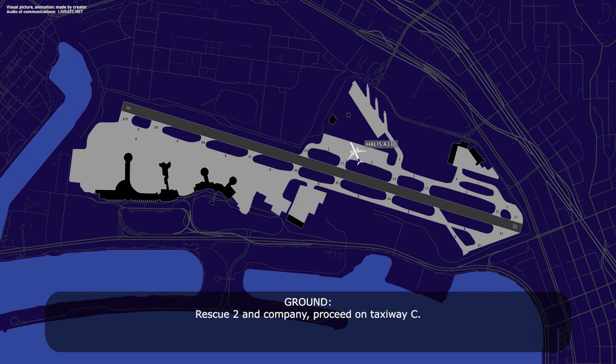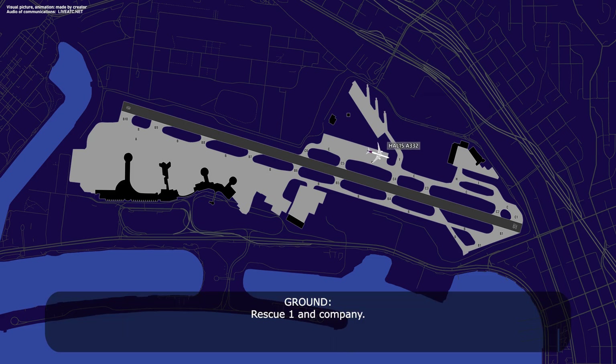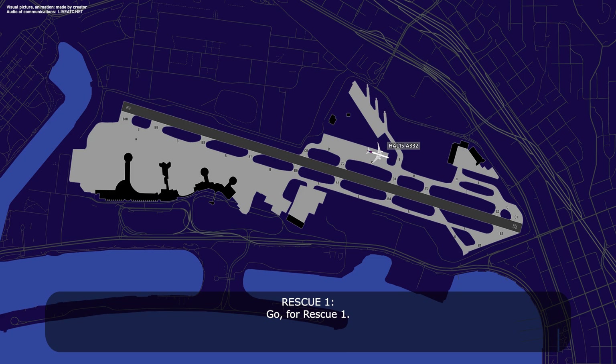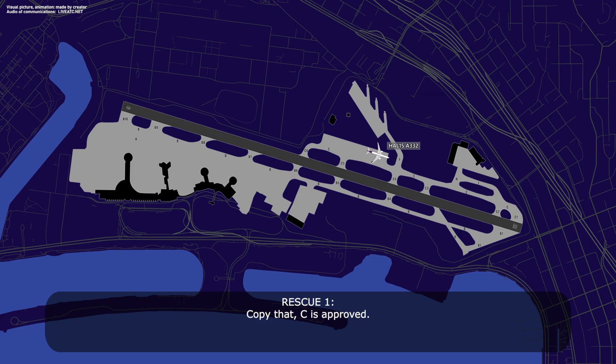Rescue 2 and company, proceed on taxi via Charlie. Rescue 1 and company. Go for Rescue 1. Rescue 1 and company, if you need Charlie, Charlie is approved. Copy that, Charlie is approved.